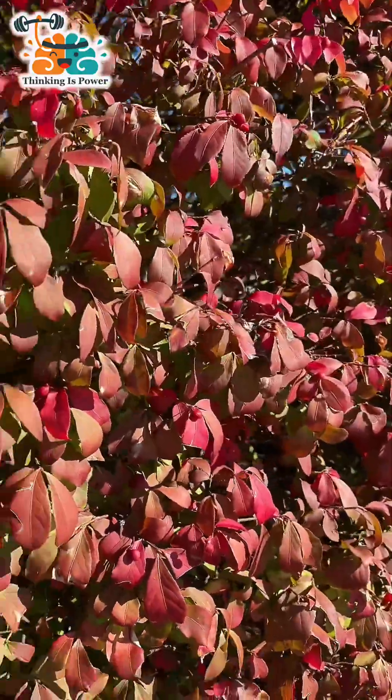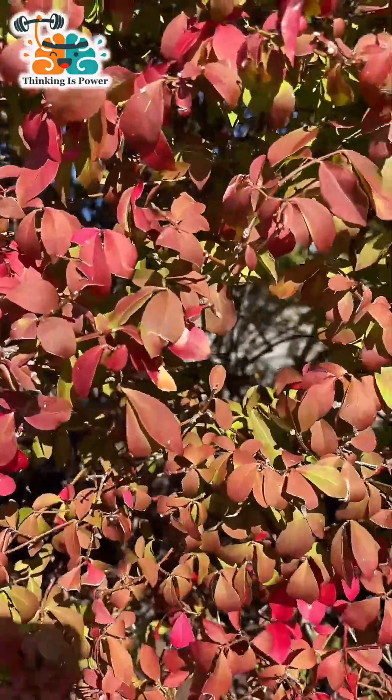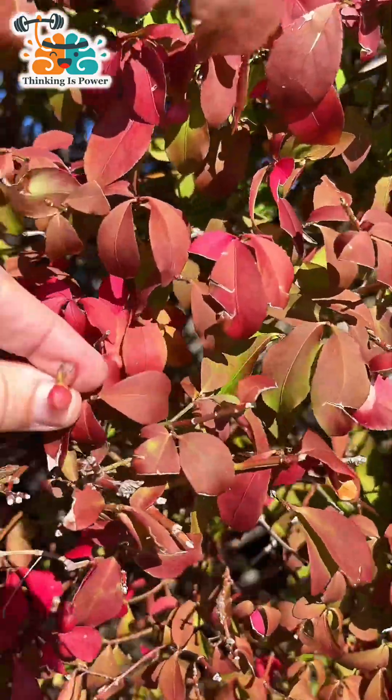The problem is it's also highly invasive. First of all, this plant is super hardy. It can basically live anywhere, and it also makes these little seeds. Birds eat these seeds, fly away, and drop poo bombs in our forests, and then these plants sprout up everywhere and replace our native plants.